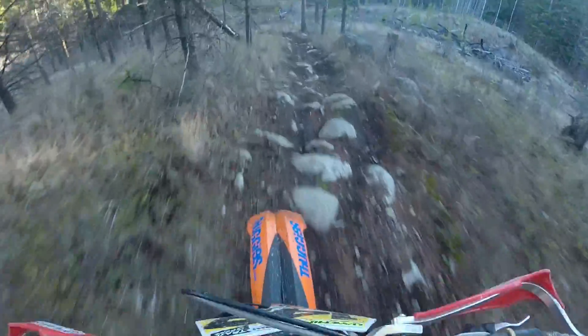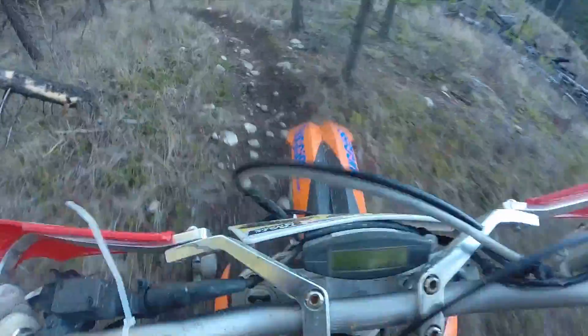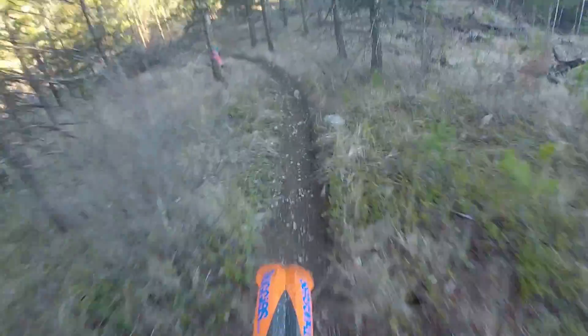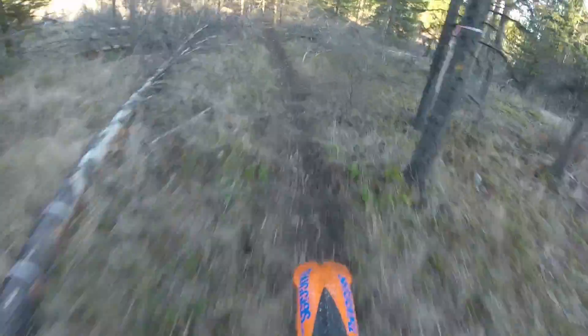Standing up again, forwards over the bars. I have lots of control and quick reaction time when it comes to tight turning through the trees.